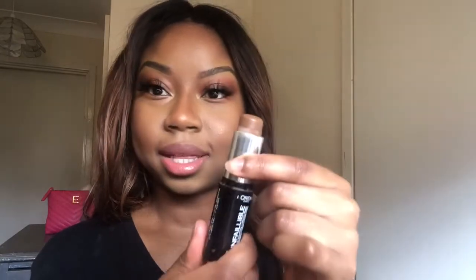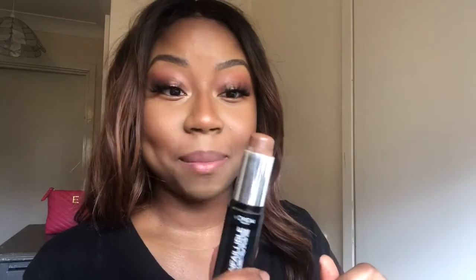Now moving on to cream products. The first cream product is the L'Oreal Infallible Foundation Stick — I've actually used this up quite a bit, probably about 20% left. It's in the shade Truffle 232. I don't know if they still make this shade. I use it as a contour — it's a really nice neutral color, which I love in a contour. But it's just quicker for me to contour with a powder most of the time, so I want to use this up by the end of the year.